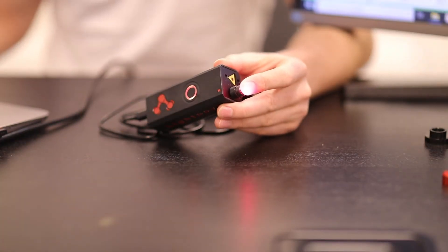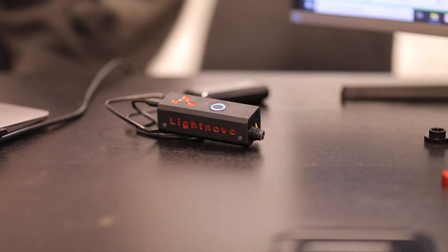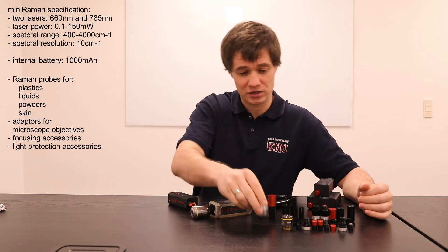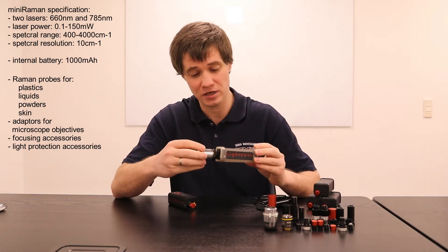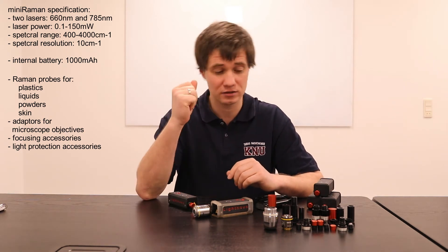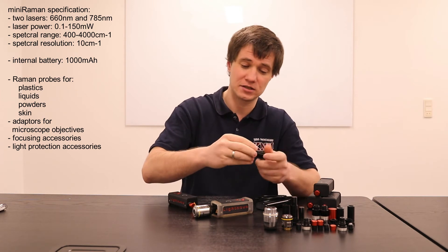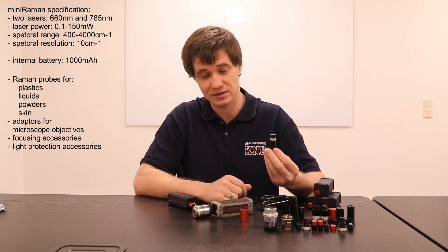We also have a variety of adapters which allow you to connect any microscope objective you want, like I demonstrate here, for example. For operation during daylight conditions, we also designed accessories which allow you to protect your measurements from sunlight.